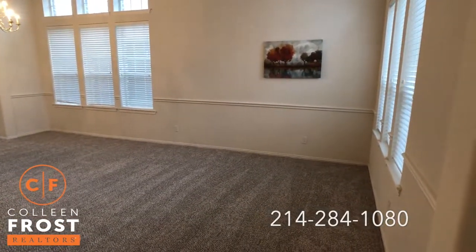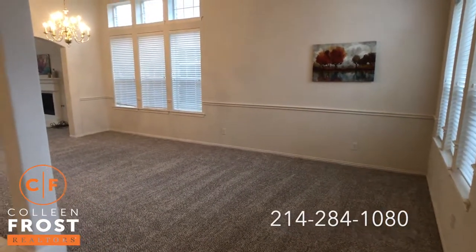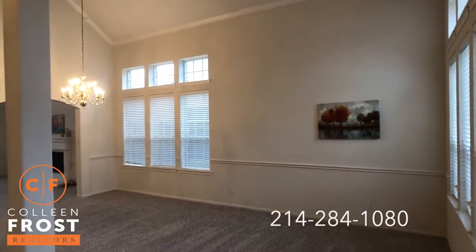Here to the right we have the formal living room and dining room with great natural light. Look at those soaring ceilings — just a beautiful place to entertain.